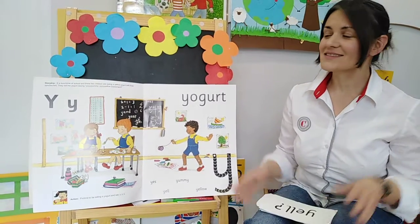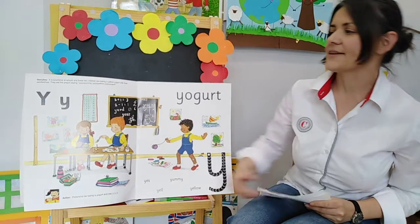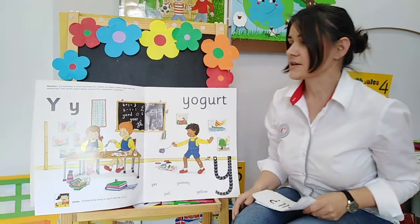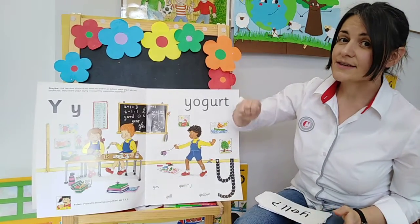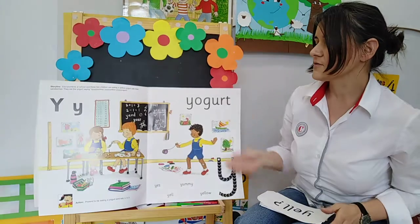Hello everybody! Time to move on with our sound and the next one that we have is here. The name of this letter is Y and the sound that goes with it is Y Y Y. To help you remember the action for the sound,